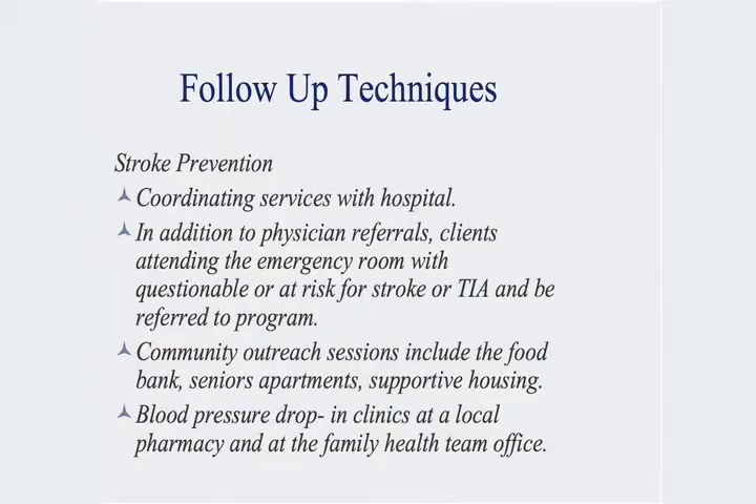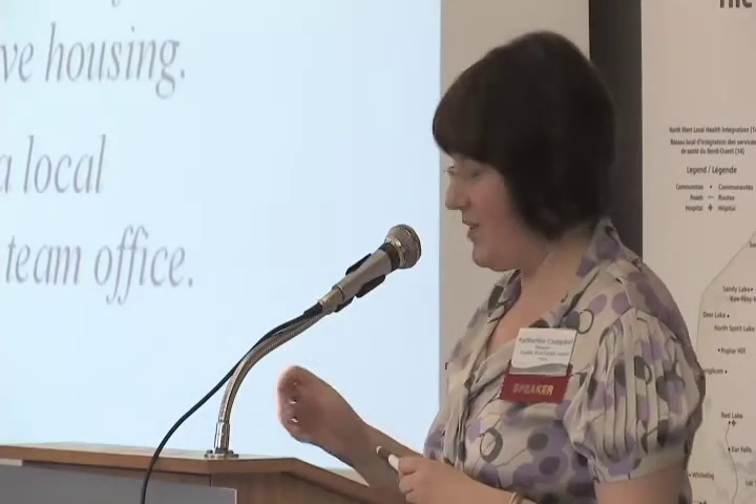For the stroke prevention program, we're coordinating services with the hospital and physician referrals. Clients attending the emergency room who are at risk for TIA or stroke can be referred into the program. We do a lot of community outreach — we go into food banks, supportive housing units, and workplaces. We also provide a blood pressure drop-in clinic a number of times during the month and at a local pharmacy to provide outreach access.